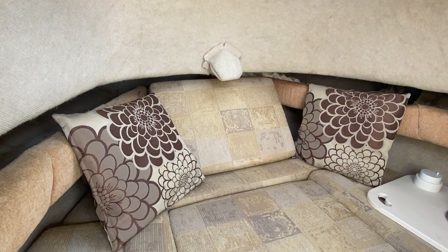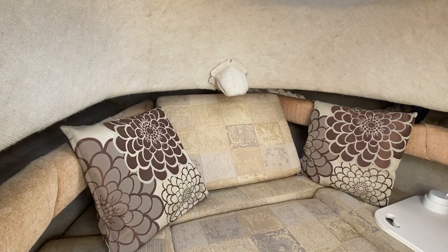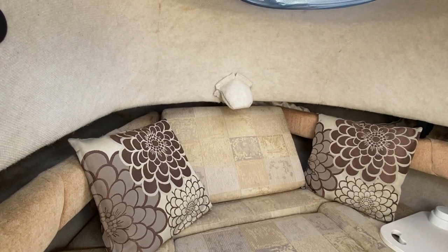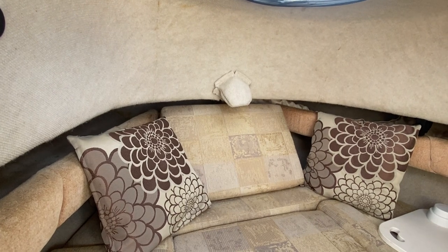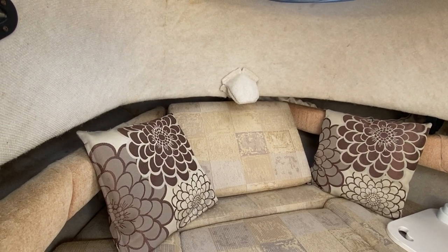Hi, this is Mark Coles of Boatshed Essex, and today we're listing a Sea Swell Striper, which is an American fast fisher boat now for sale via Boatshed.com. This is just a short interior video to show you around the small cabin and to point out some interesting features.